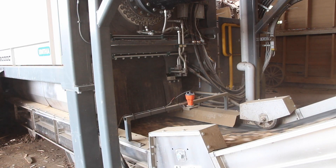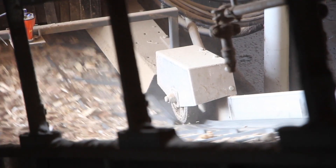The shredding machine is of course equipped with a fire protection system, which detects fire and high temperatures in the material input and output areas with the help of two sensors.